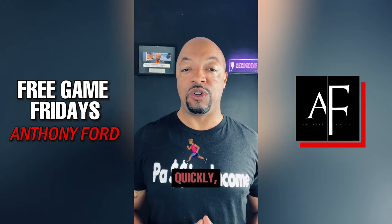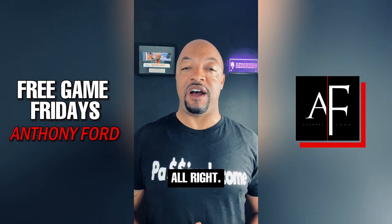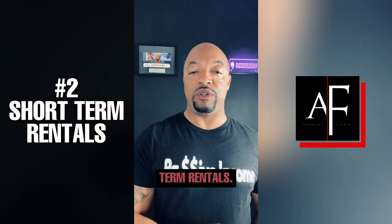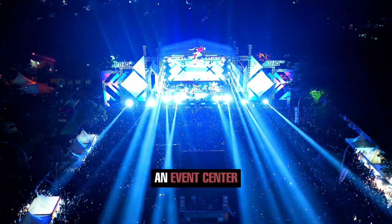Should you need to sell quickly, you already have the immediate equity captured right there. Number two: STRs, that stands for short-term rentals.